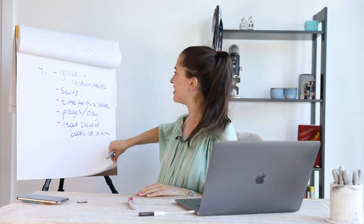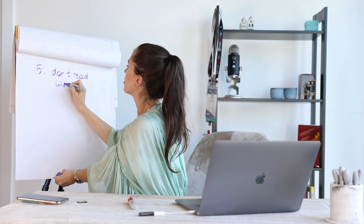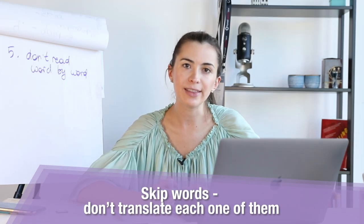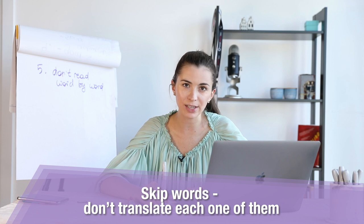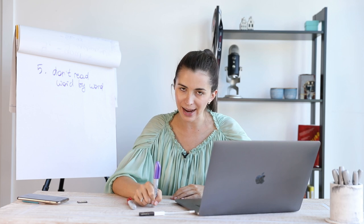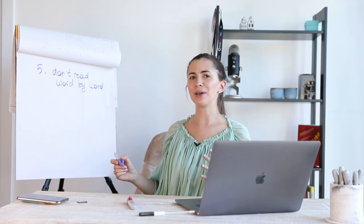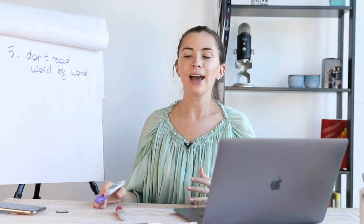Some more tips. Number five: don't read word by word. You don't actually need that. Your brain is totally fine with understanding just a few words from a sentence and figuring out the meaning. This is particularly important for anyone reading in English as a second language, because sometimes we try to translate every single word, which is totally wrong. You only need to translate words that affect the overall meaning, or words you've seen 10 times in the book that you still don't know.